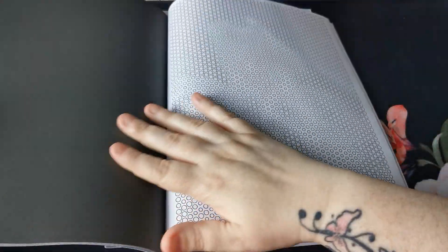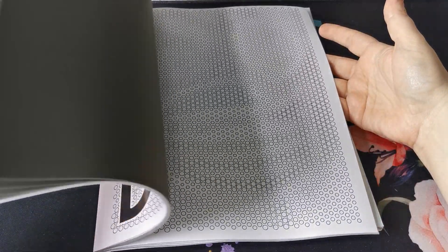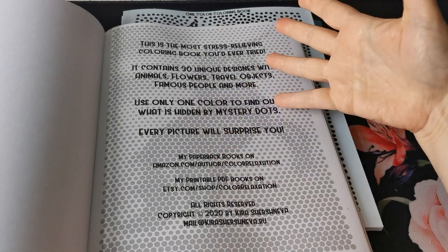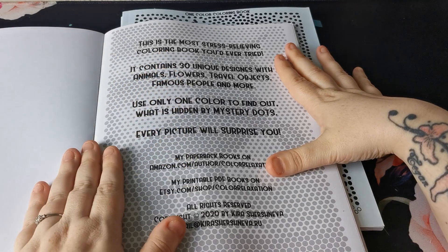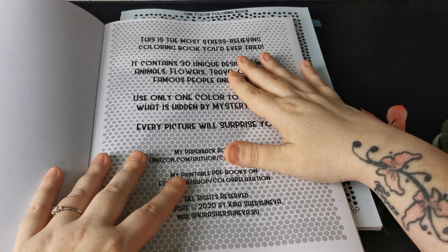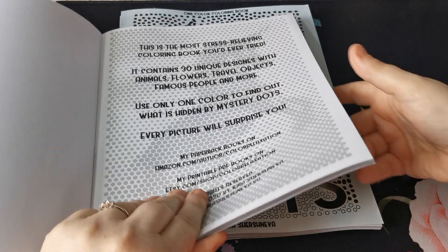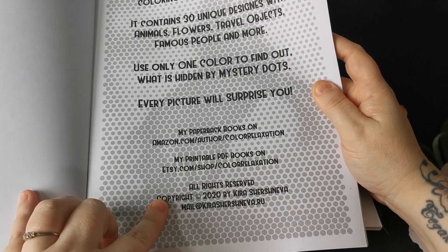This is printed on Amazon paper with the black background, very much like our Jade Summer and Sun Life Drawing colouring books that we have come to know and love. There are about 30 unique designs with animals, flowers, travel objects, famous people and more. It says here we can use only one colour to find out what is hidden by mystery dots. Every picture will surprise you. Of course, if you want to use more than one colour, you absolutely can, but these are just designed for one colour, which is so quick, easy, stress-free, mindless — perfect. Then we have Kira's Amazon and Etsy information and the copyright details at the bottom.